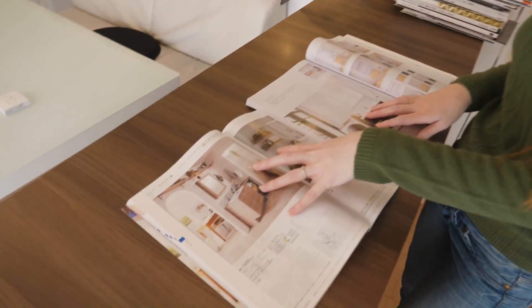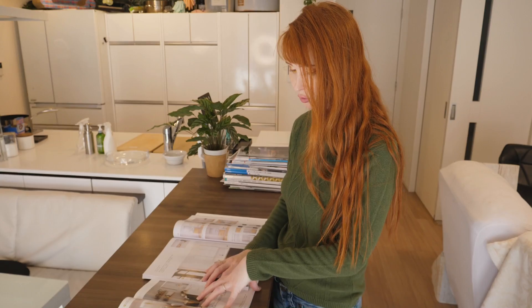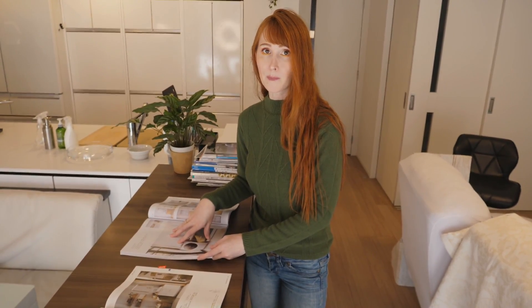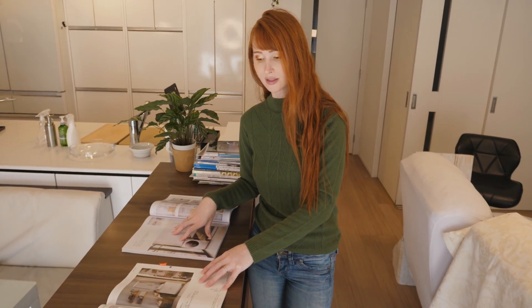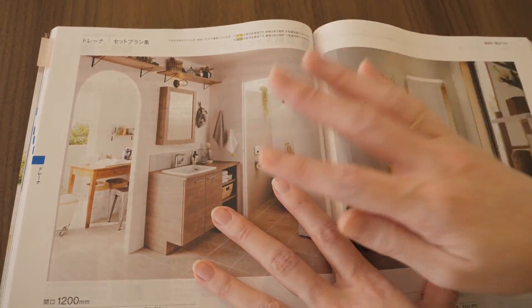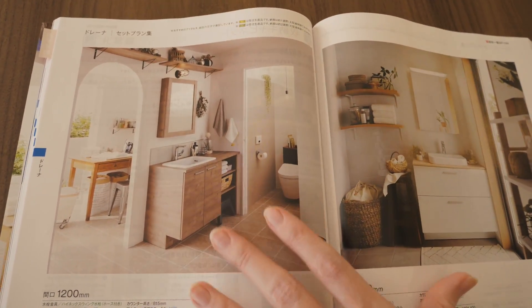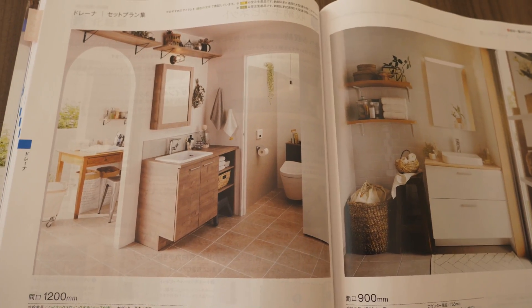Something else to note about these unit brands like Toto, Lixil, and Panasonic: if you go to the showroom or look in their catalogs, the prices are quite high. But a lot of the options offered through your builder will be much much cheaper than going to the showroom yourself and picking something you like, because our builder will still get a discount since they have deals with the big companies.